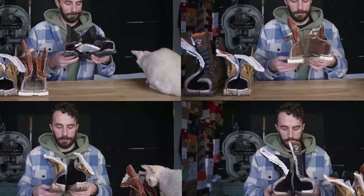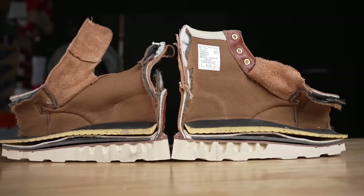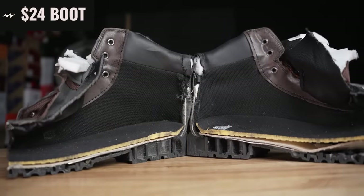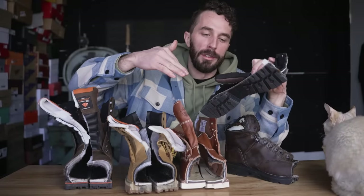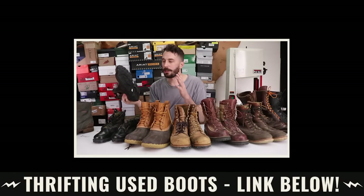After completely torturing these boots and cutting them in half, let's see what's inside. The $24 boots are complete garbage — just a single piece outsole full of voids, really thin and cheap with a shank and a piece of cardboard under your foot. Stay away from them. For $24 you can go to a thrift store and find a higher quality used work boot that will last much longer.